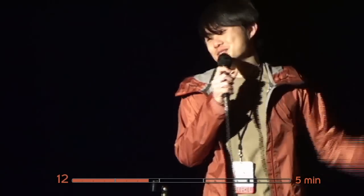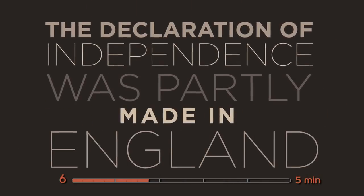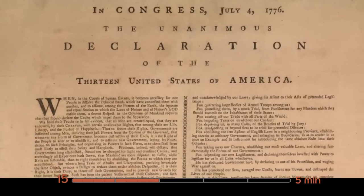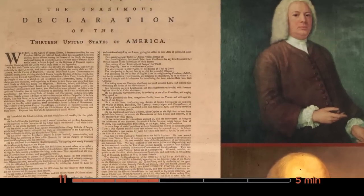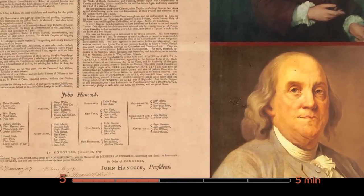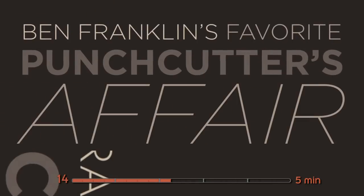Fact number three that you also may not know: the Declaration of Independence is printed with type from England. Ben Franklin was one of the guys that printed it, and the type was named Caslon after its creator, William Caslon. Ben Franklin loved the type so much that he coined the phrase 'when in doubt, use Caslon,' and that still rings true today because Caslon is so versatile — it's a workhorse.